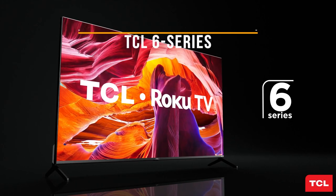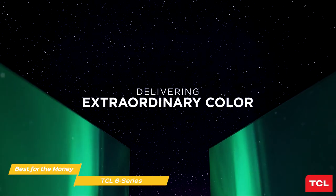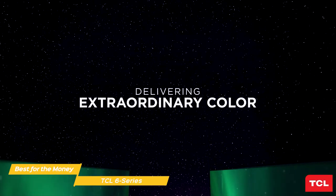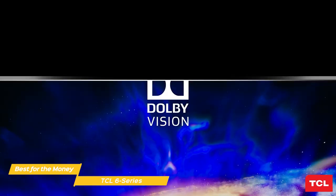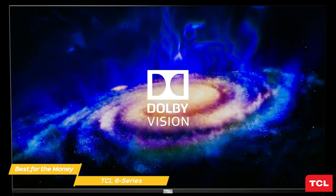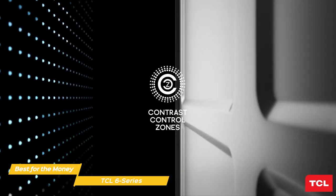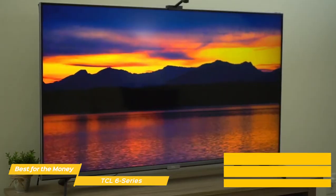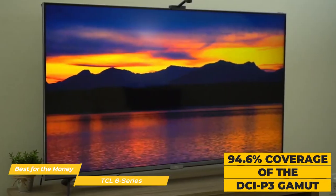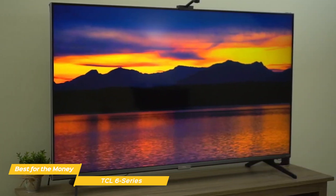The 4K 75-inch TCL 6 Series gives you a lot for your money, with a better picture and premium features like Roku OS built-in, but this Quantum Dot Mini LED TV costs a lot less than its rivals. The 6 Series has a nice aesthetic with good build quality, and the VA panel has a contrast ratio that delivers deep, inky blacks that add a good level of detail to darker scenes. It has wide 94.6% coverage of the DCI-P3 gamut, so it can display the rich, vibrant hues that HDR content brings to the table.